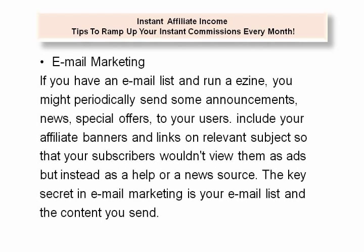Email Marketing. If you have an email list and run an eZine, you might periodically send some announcements, news, and special offers to your users. Include your affiliate banners and links on relevant subjects so that your subscribers wouldn't view them as ads but instead as a help or news source. The key secret in email marketing is your email list and the content you send.